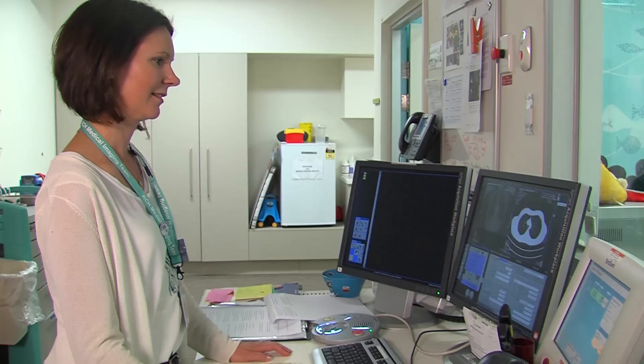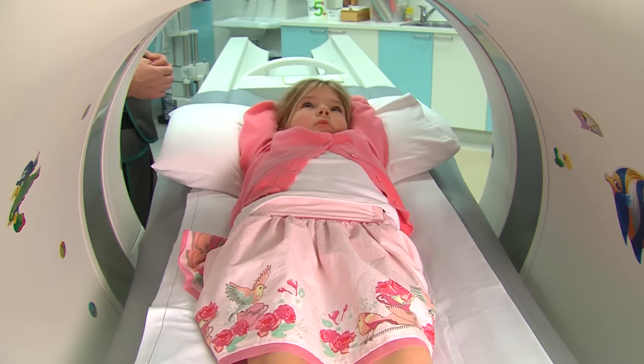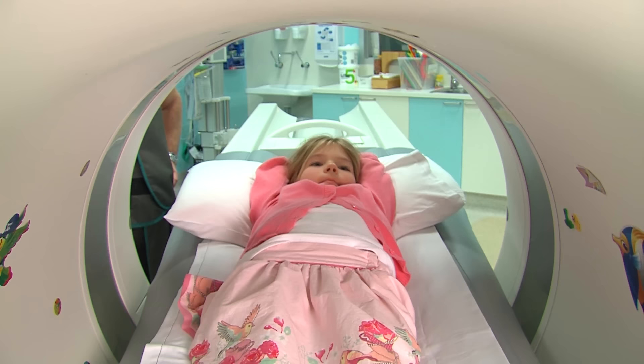Fiona tells me I'm doing a great job of keeping still and that she needs to take only a few more photos. This time I slide into the camera again but Fiona's voice says to take a breath in and then all the way out and hold it. So first I breathe in and then I blow all the air out and stop my breathing while the camera moves a little way and takes my photo. I do this three times.